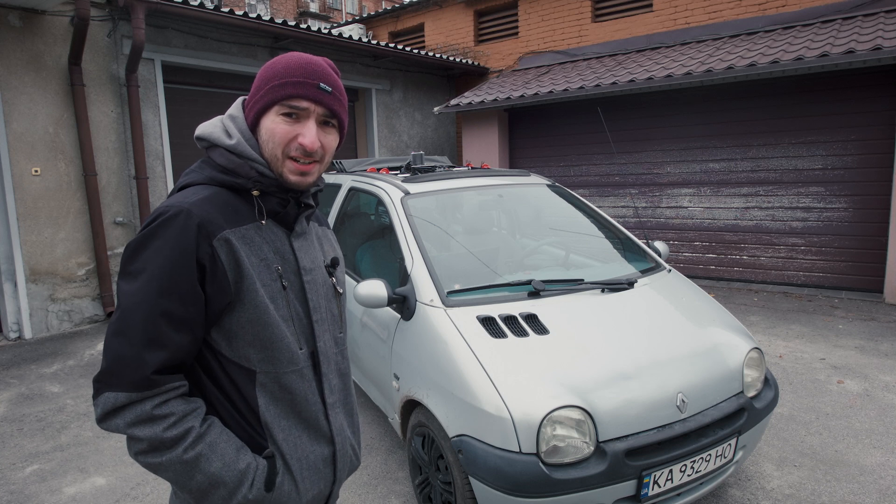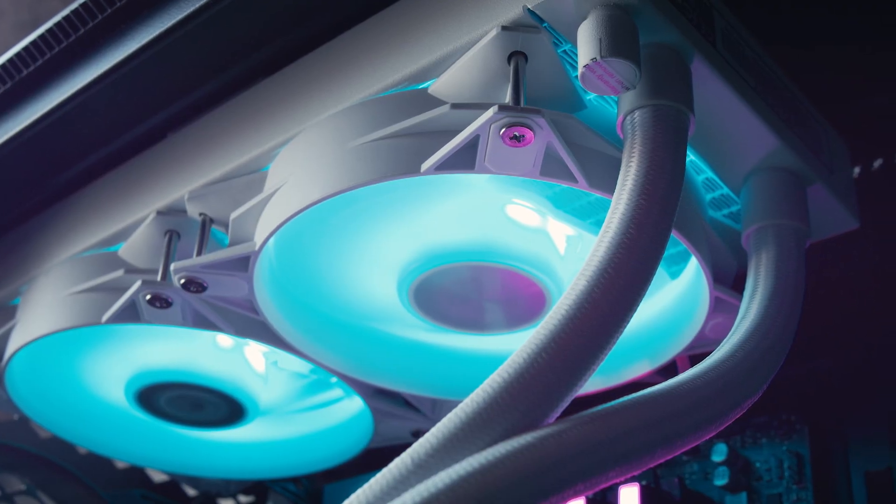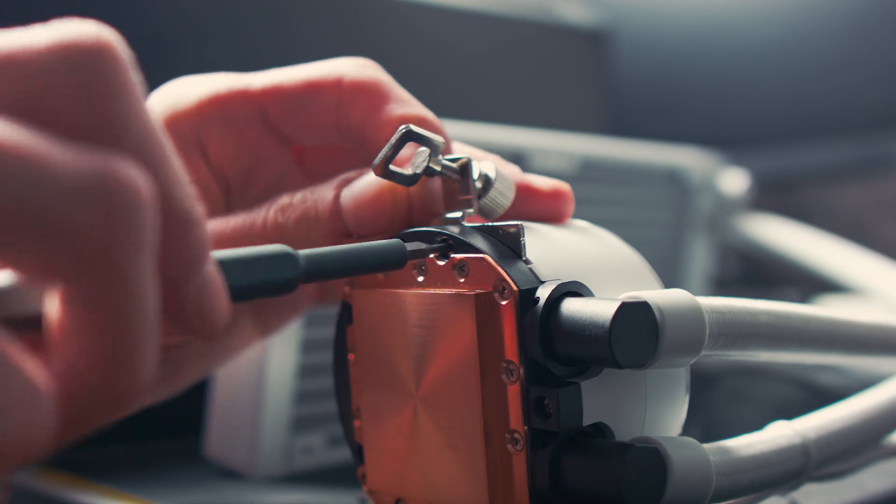I will explain. MSI offered to check out the new 2 and 3 section AIO. They look nice, with lots of RGB. I guess their performance is also good. But do you really need a liquid cooler in the first place?